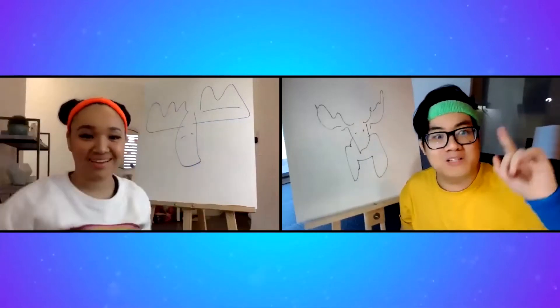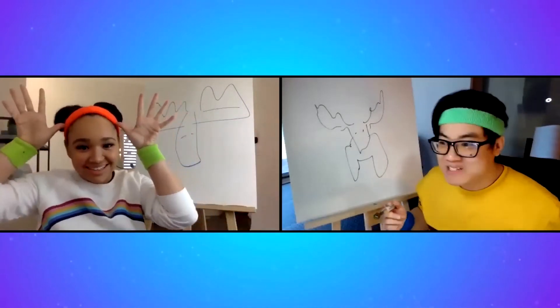Thank you. Horns are — no, they're not horns, they're antlers. They're antlers. Yeah. Those antlers are great.